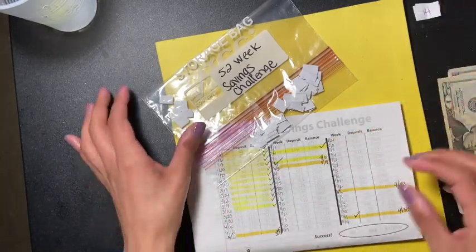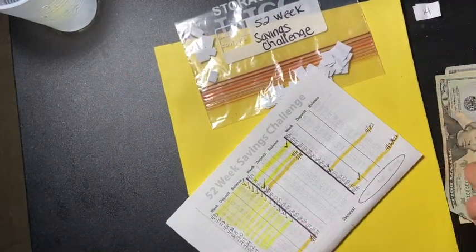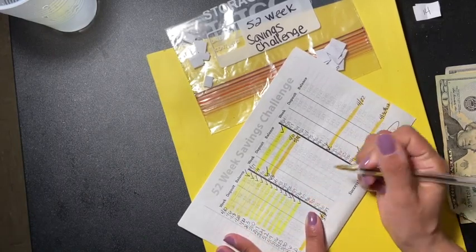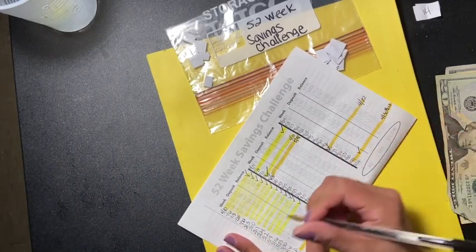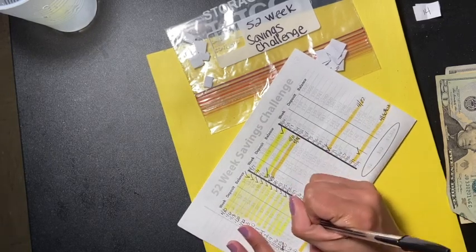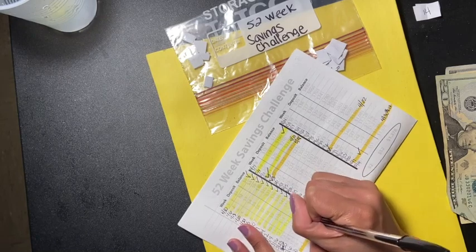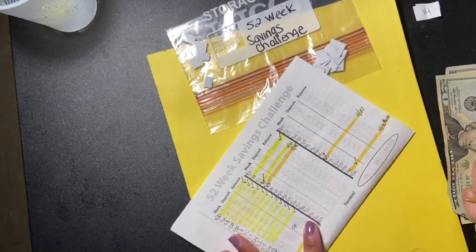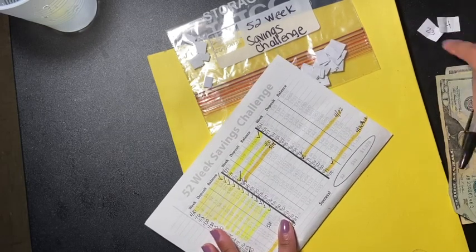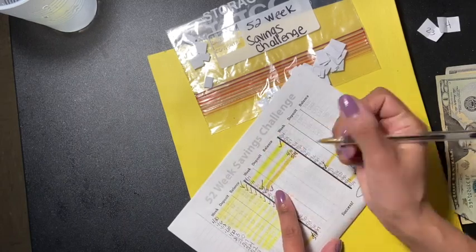14 and 23 comes to $37. So we've got 14 right here, and we're going to put the date here — which is the 5th. And the other one is 23, so we're going to check this off.